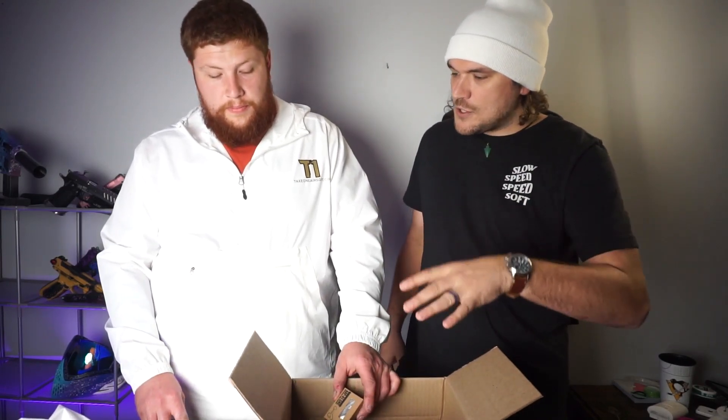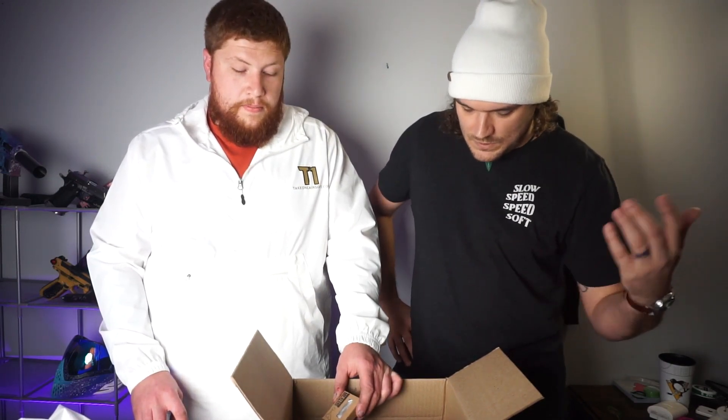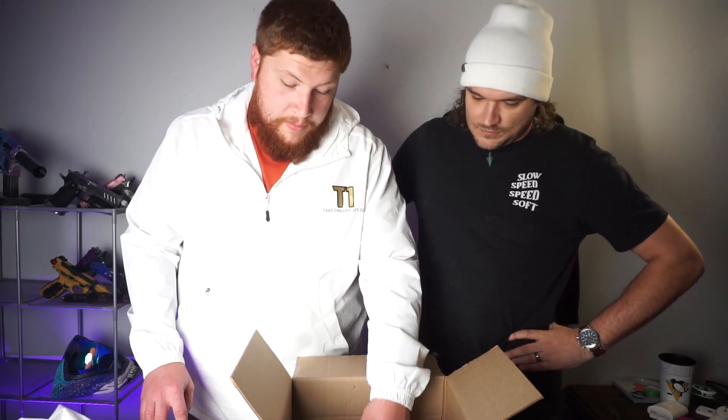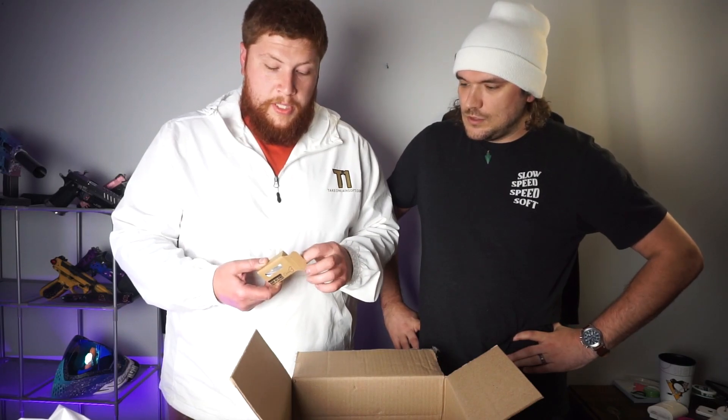So that's the purchase. The mystery box itself was $200 — the $200 option. We're gonna go through the contents starting smallest to biggest. Smallest is the AAP-01 charging handle, and it's like a silver CTM charging handle.